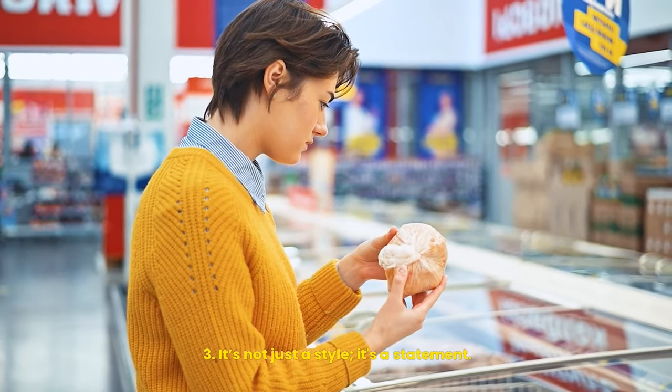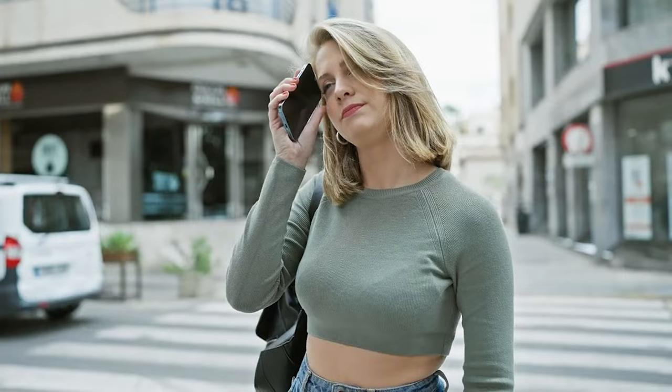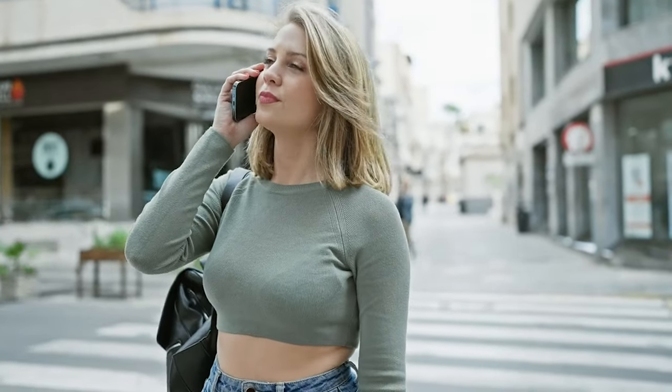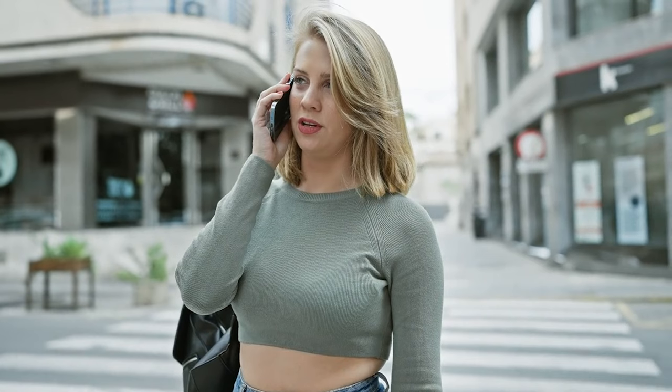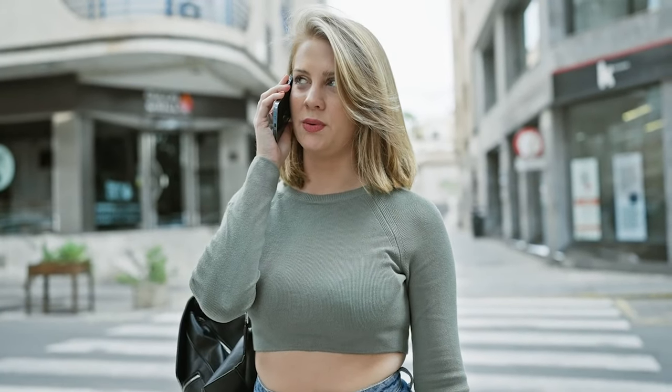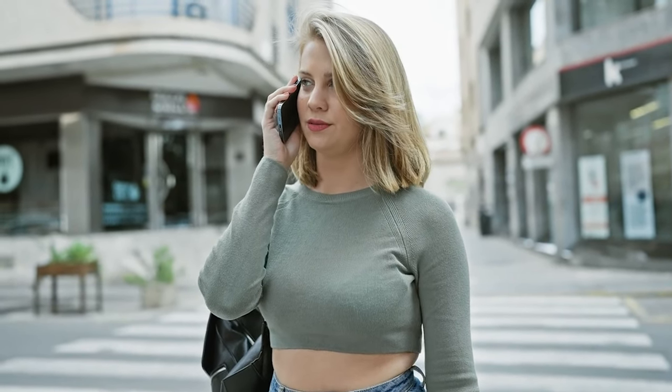First up, we've got the classic pixie cut. It's not just a style, it's a statement. Perfect for those who love to express their boldness and confidence. Look at that transformation — notice how the pixie cut accentuates her facial features and enhances her natural beauty.